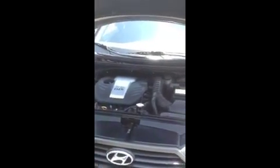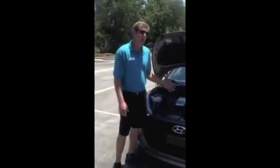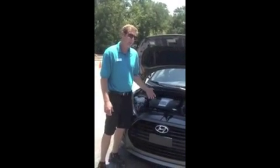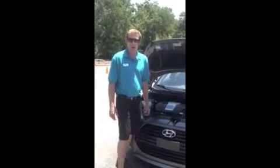The turbo is a twin-scroll turbo mounted on the back of the motor. We have an intercooler up front, which really cools the air down before it goes through the motor. It uses a 1.6-liter gasoline direct-injection four-cylinder — the same motor that's in the current Veloster, just built up with the turbo on it, giving us about 63 more horsepower.